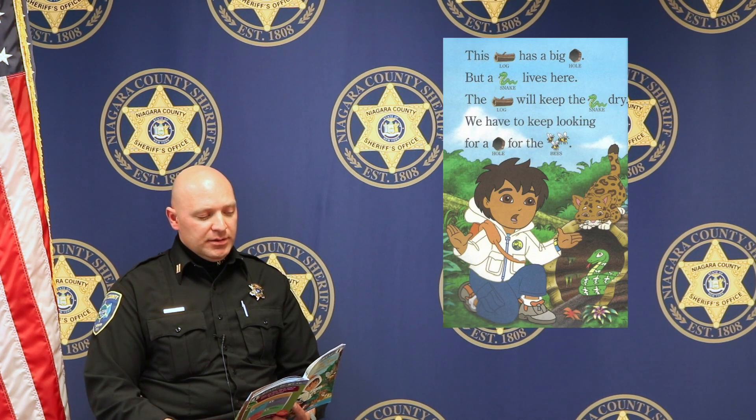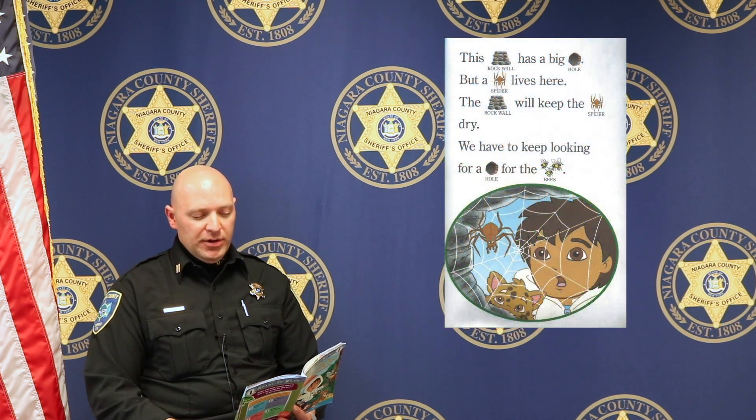This log has a big hole, but a snake lives here. The log will keep the snake dry. We have to keep looking for a hole for the bees. This rock wall has a big hole, but a spider lives in here. The rock wall will keep the spider dry. We need to keep looking for a hole for the bees.